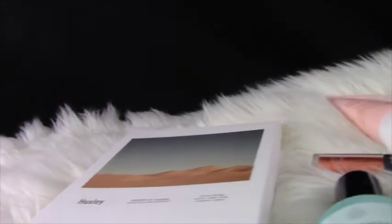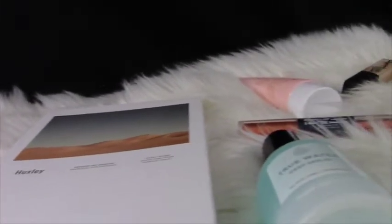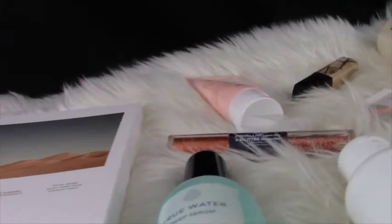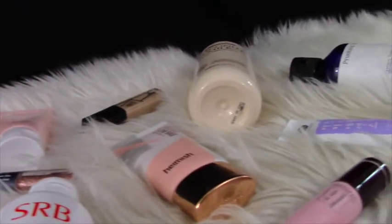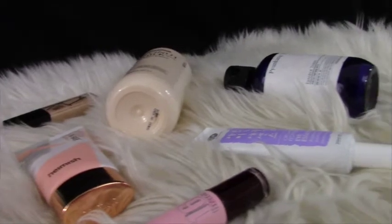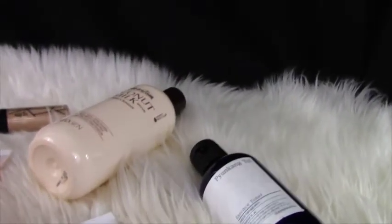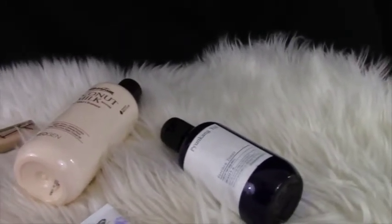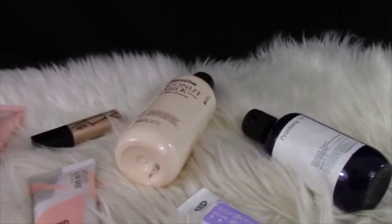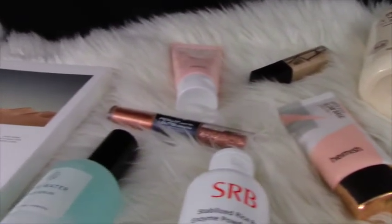Thank you very much for watching these Fall 2017 Beauty Trends Haul, and a special thanks to stylekorean.com for picking me for this competition. If you liked this video give it a thumbs up and follow the link in the description to vote in the K-Beauty Gurus competition — you'll find me under KT Lifestyle. Hit the red subscribe button and the bell for notifications. Thanks for watching, bye!